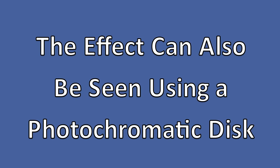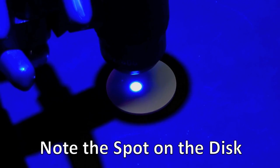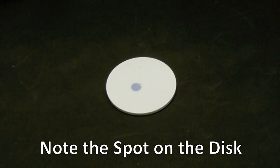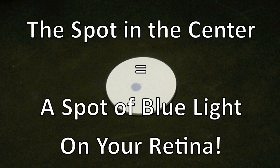Now we shall shine this light onto a photochromatic disc. See how the light is focused onto the disc, and when the loops are moved away, you can see a spot on the disc where the light was very bright. This spot is equivalent to where the bright light was focused onto your retina.